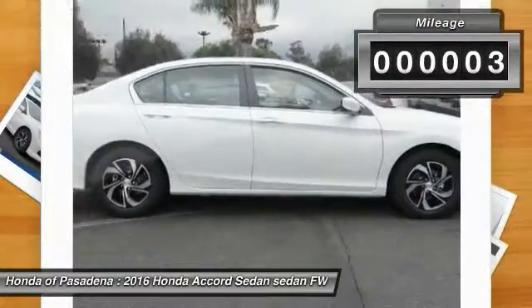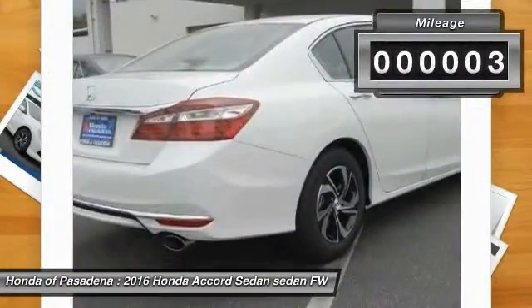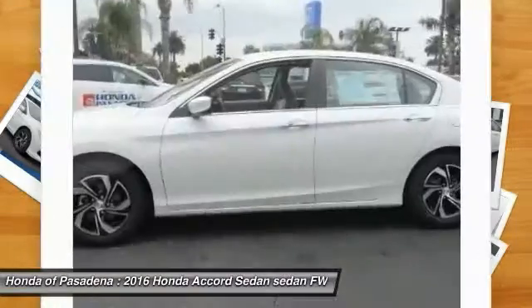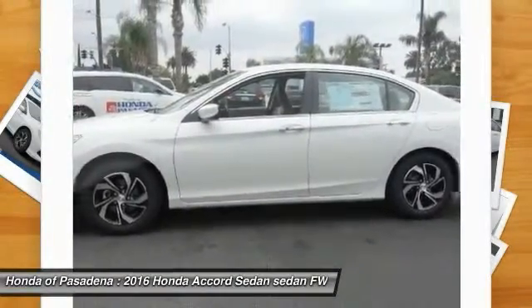This vehicle has less than 100 miles. Here are some of this vehicle's great options: air conditioning, front alloy wheels, cruise control, MP3 capability.